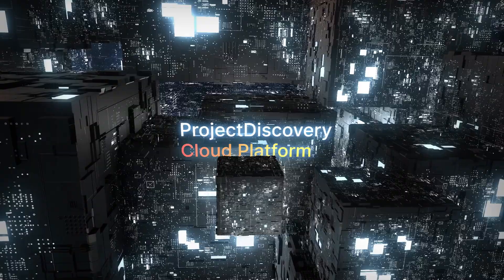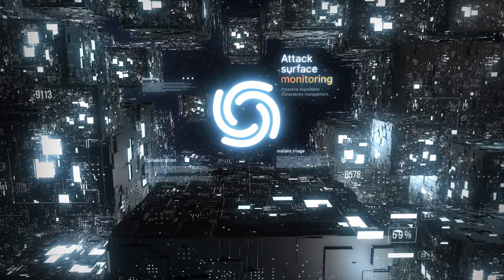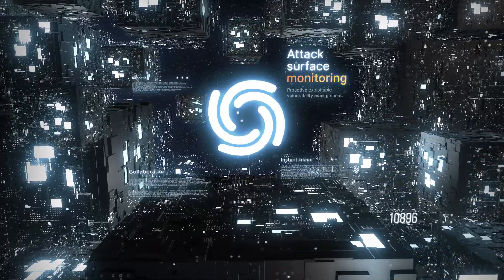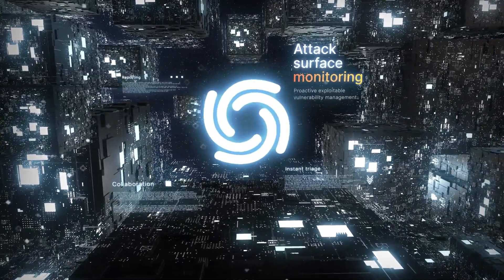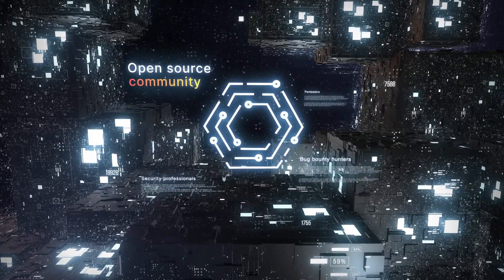Welcome to the Project Discovery Cloud Platform. Elevate your security with comprehensive attack surface monitoring and proactive, exploitable vulnerability management, powered by the world's largest open-source hacker community.